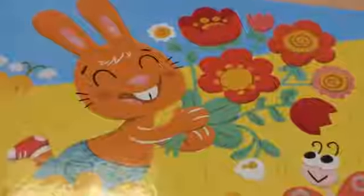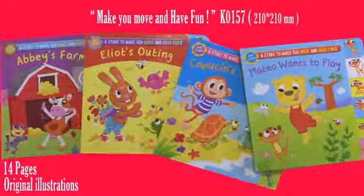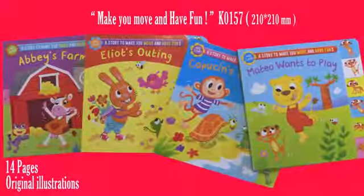This is a unique and interactive way to make little ones enjoy stories while moving. It can be used by teachers in class or by parents at home. So, what are you waiting for?